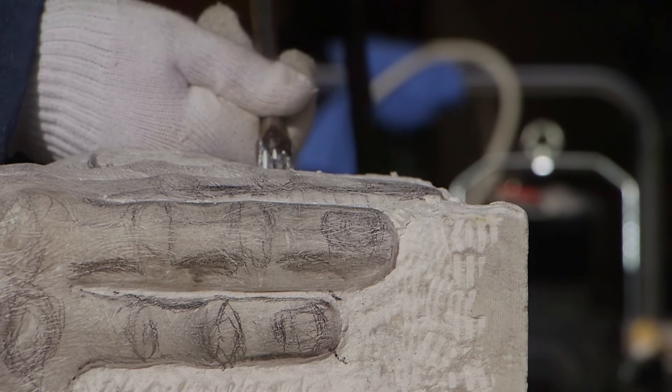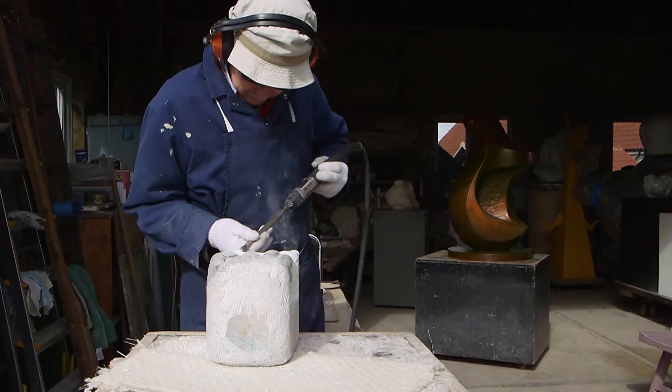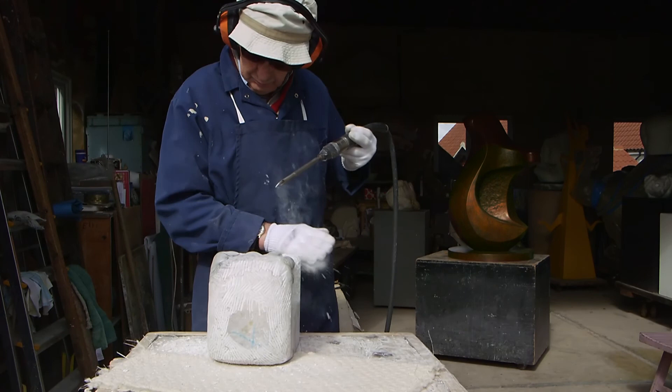I enjoy finding sort of a shape coming out of a square block of stone — that gives me a lot of thrills really, to just think that you can come up with something.